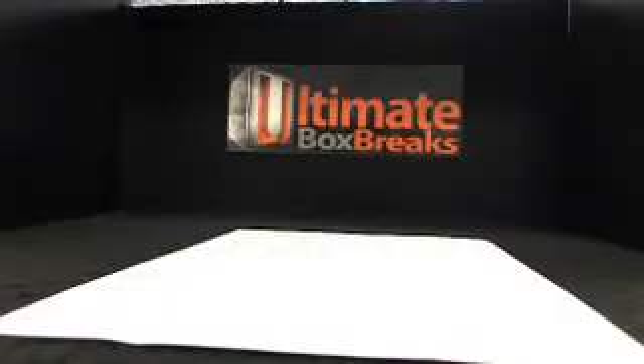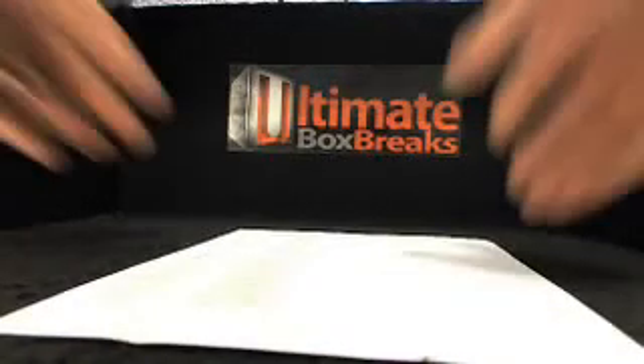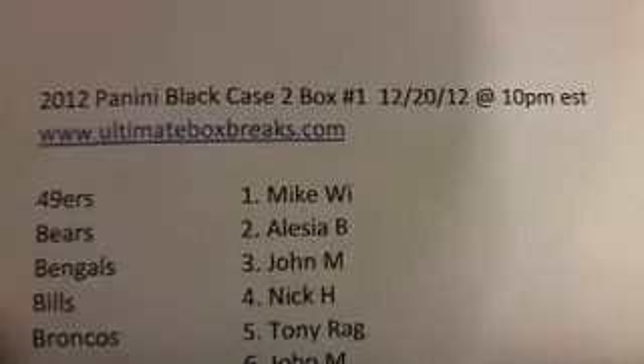Always have the backup cam going, so if anything ever happens to the live stream, you guys always know it's on the backup. Here we go. We are on box number one. This is case number two — Panini Black, case two, box one.